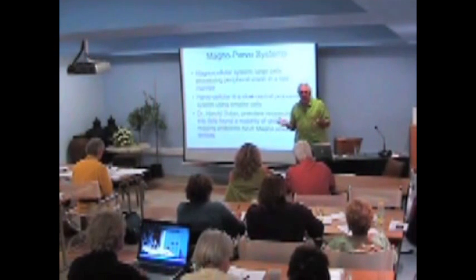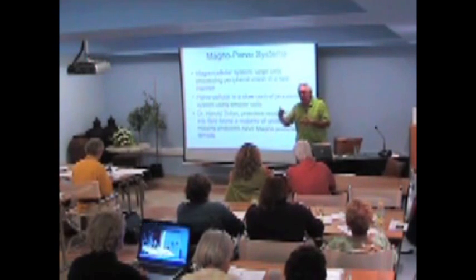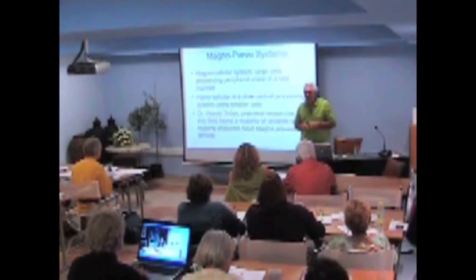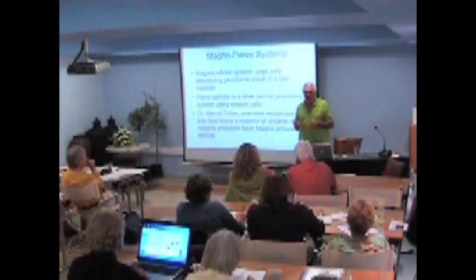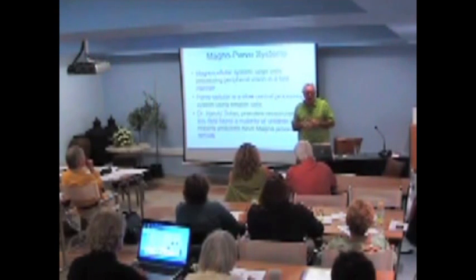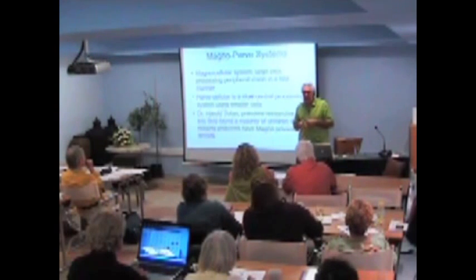The medical people in the United States have actually come out with statements, even this year, that vision has nothing to do with learning and reading. They view vision as nothing more than looking at a letter on the wall — the optical system itself. They don't look at the processing systems and actually go so far as to deny the existence of vision's involvement in learning and reading. Those of us who practice this approach think it's actually the most dominant system of all.